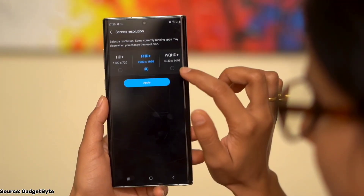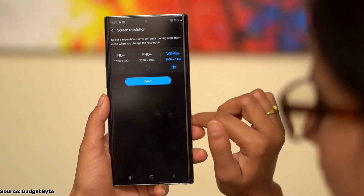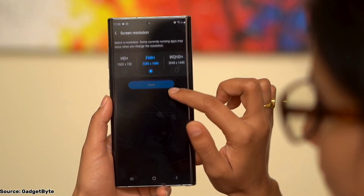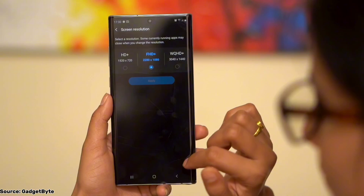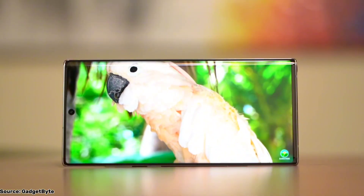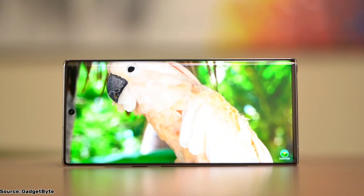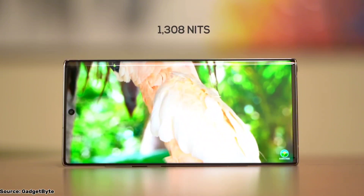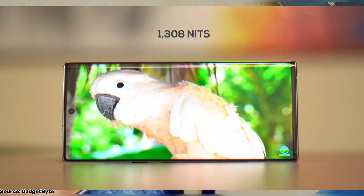It also has an ultrasonic fingerprint sensor built right into the display. However, there's one downside to mention: it lacks a fast high refresh rate, unlike many modern phones today that have 90Hz or 120Hz displays. If you're coming from one of those, transitioning back to a 60Hz screen will feel noticeable, especially for those who prioritize smooth scrolling and animations.